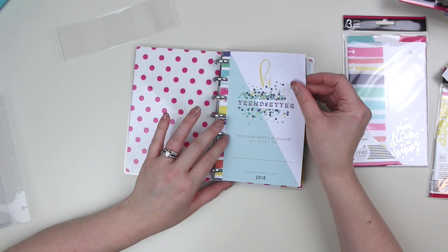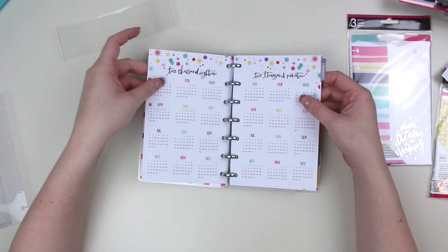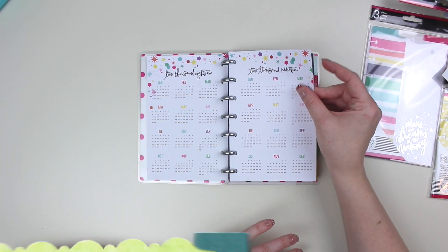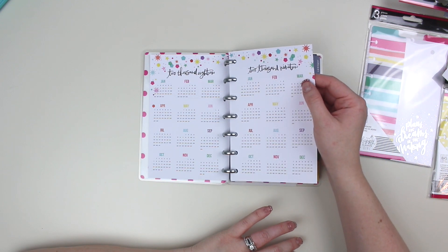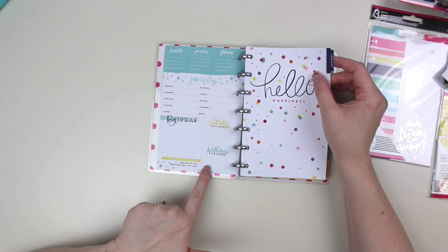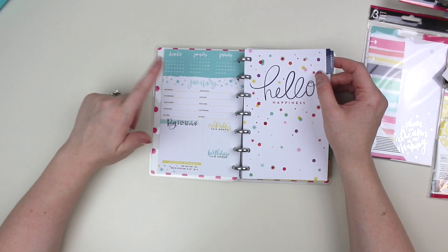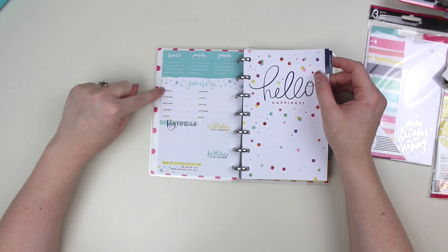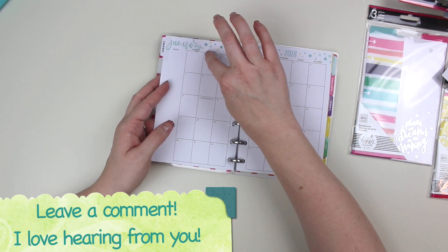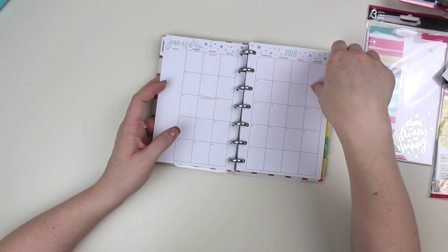So this Happy Mini Happy Planner — the first page opens up to the yearly look at the planner for dates, then the Checklist, Big Ideas, Celebrating This Month, and Birthdays This Month. Obviously this is January, so it's not going to apply totally to whoever gets this. However, you can repurpose this page — there's nothing saying you can't use this for January of next year. The dates are in here, but all you have to do is mark out these little dates with stickers for whatever date it actually falls on, so it's not a huge concern at all.